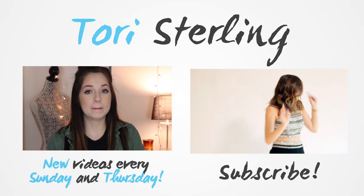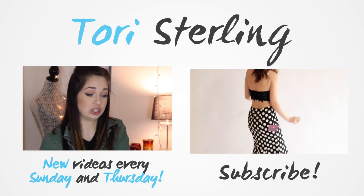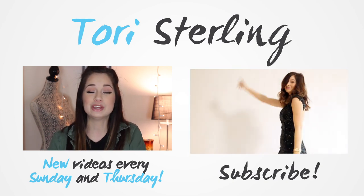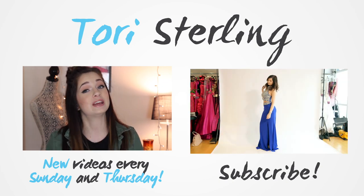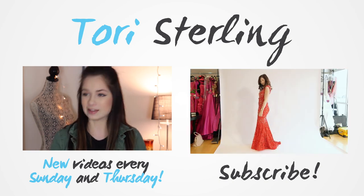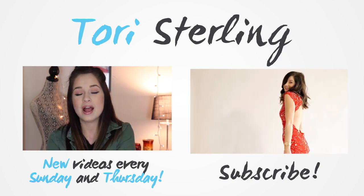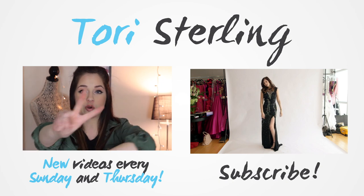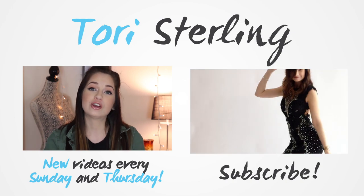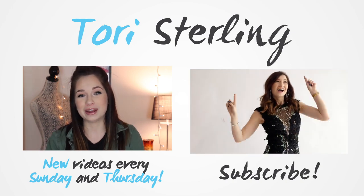Alright guys, that is my unboxing haul from Ulta. I want to thank Ulta again for sending me all of these products in consideration for the springtime. I'm really excited for the spring and all these products that Ulta is launching. Let me know what products you guys are interested in this spring, or let me know what your spring essential product is. Make sure you guys follow me on Twitter, Tumblr, Instagram, and Snapchat. I upload two videos a week — one on Thursday and one on Sunday — and I have a special link down below with a secret surprise, so I'll talk to you guys in my next video, bye!